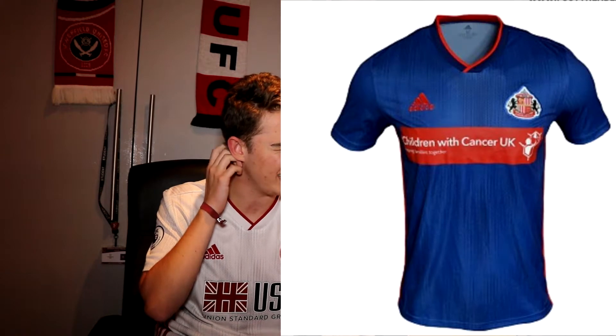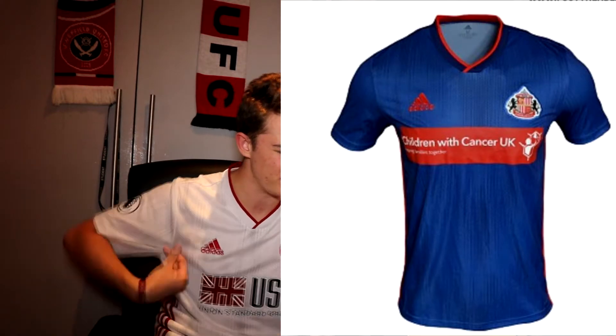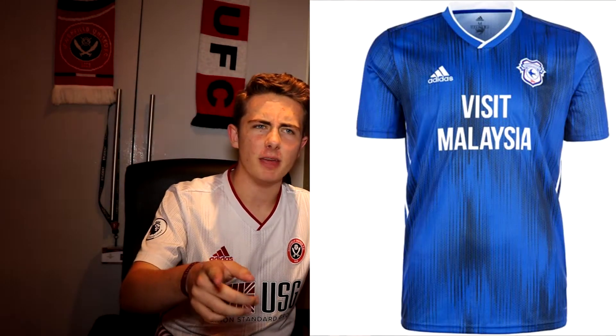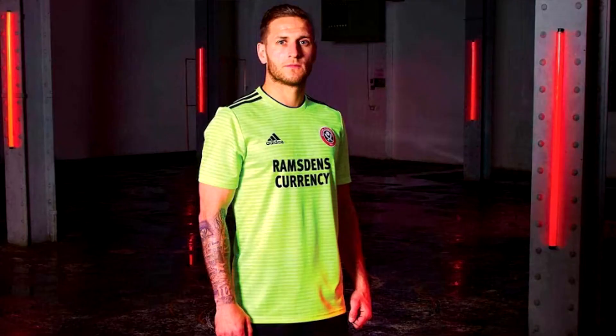One issue is that it's an Adidas template kit, so a lot of other clubs use the same design — a single colour with dark spots. Sunderland have it as their away kit in blue with red strikes, which is hideous — they beat us in the League Cup in it. Wolves have it in orange as their home kit, and Cardiff wear it too, though Cardiff's looks alright. Moving into third place, it's the 2018-19 away shirt.